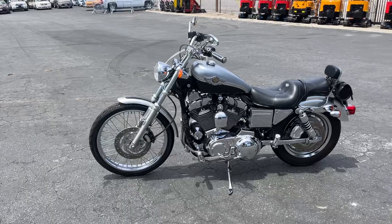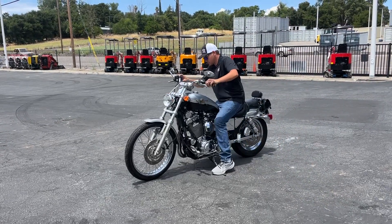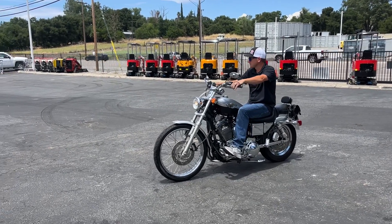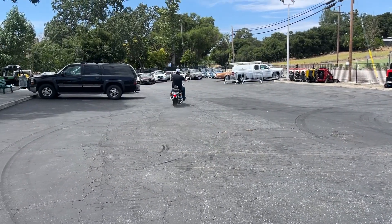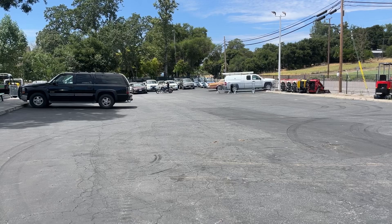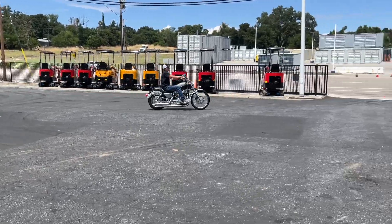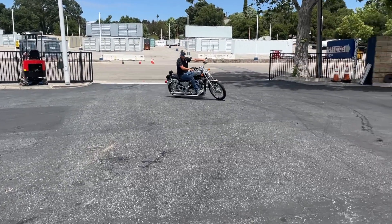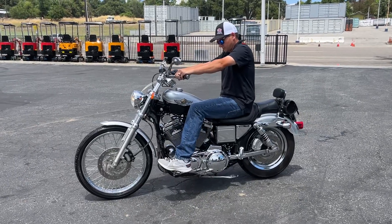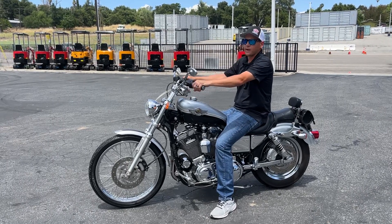There she is. I'll fire it up and take it for a little spin for you. Let's go. Come check it out.